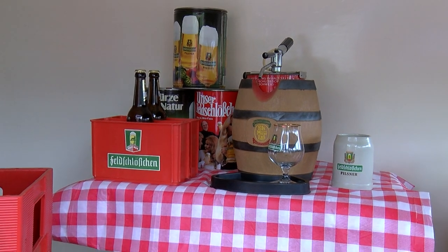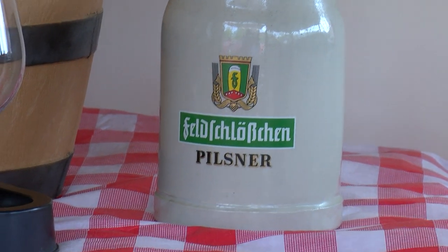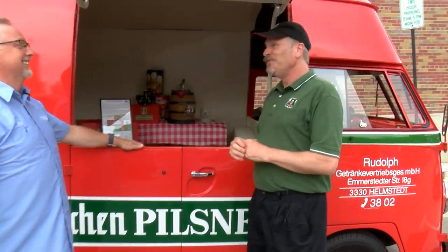What made you purchase something like this? I do like beer — unfortunately I have celiac disease so I can't drink it anymore. But I'm a Volkswagen collector and I have six classic Volkswagens and I like very unique Volkswagens. And this is a one of a kind.